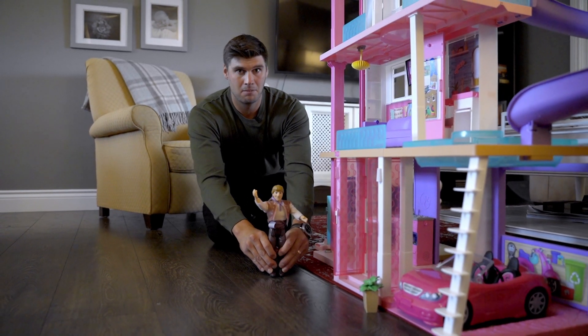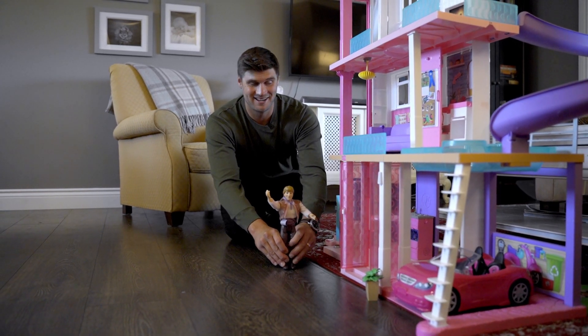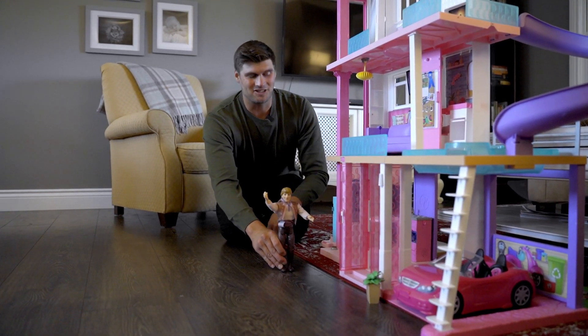Andrew, what are you doing? I'm just playing with Barbies. Should we get to work? Yeah, let's get to work.